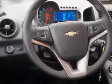Enjoy the drive and have peace of mind in this 2014 Chevrolet Sonic. See us at Larry H. Miller Chevrolet of Murray today.